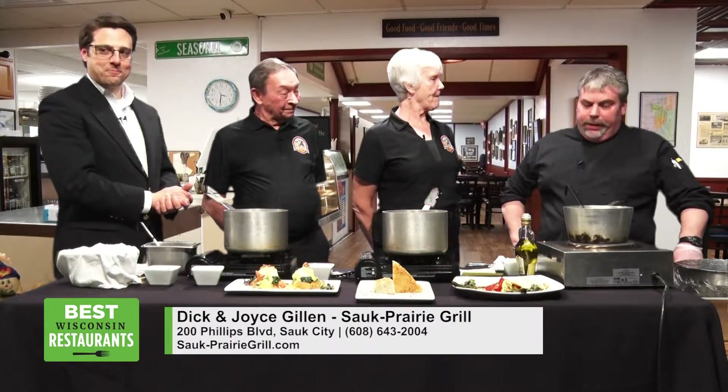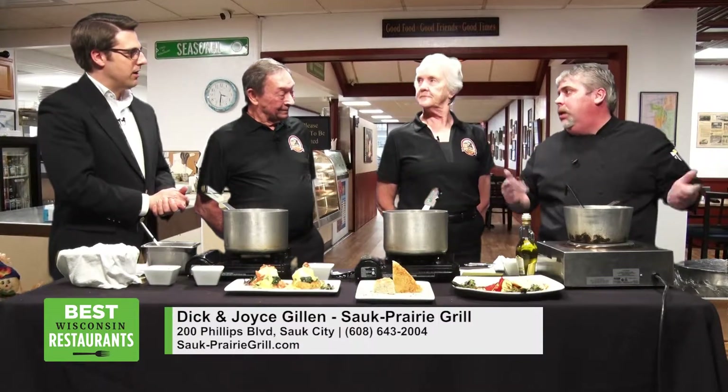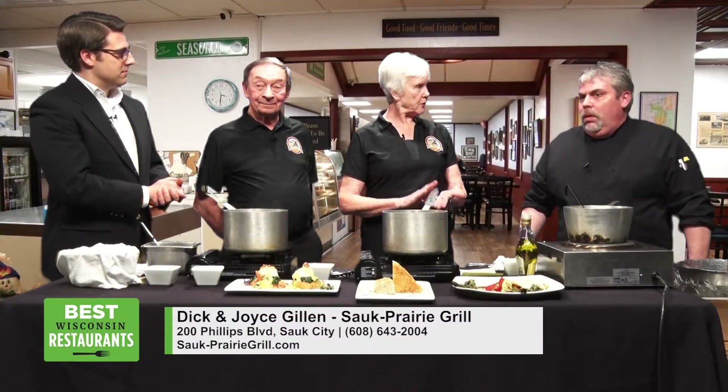We keep the salad bar up during our Sunday brunch too. So when you come in for our Sunday brunch buffet, we have our made-to-order omelet station and everything else that we put up, including the salad bar as well. There are a lot of options. And our next special one will be on Easter where we'll have carved prime rib and carved ham.